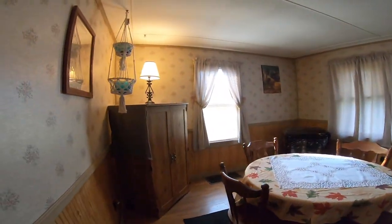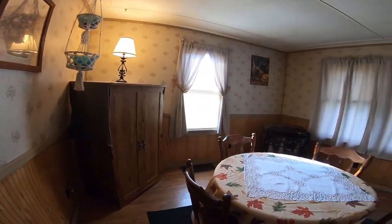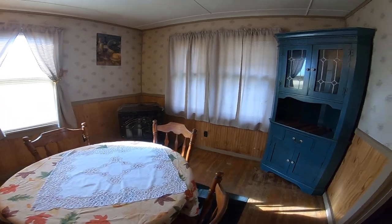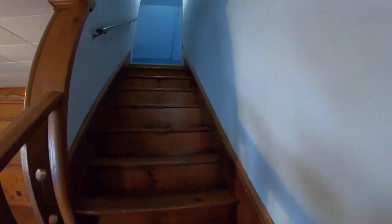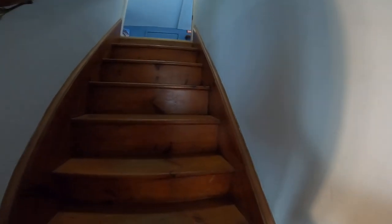Into the formal dining room. And we're back out by the front door. We're going to go up because this is a Cape Cod style house.